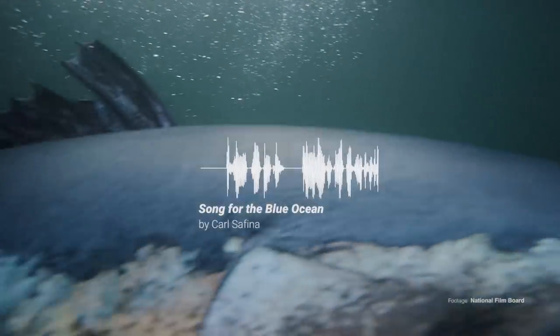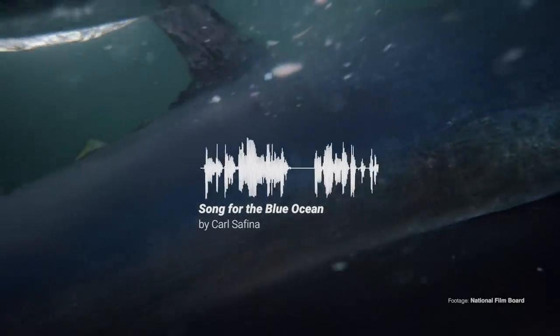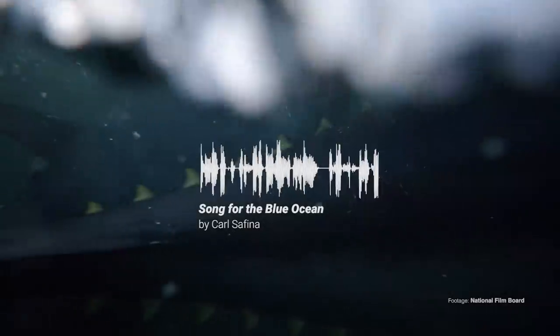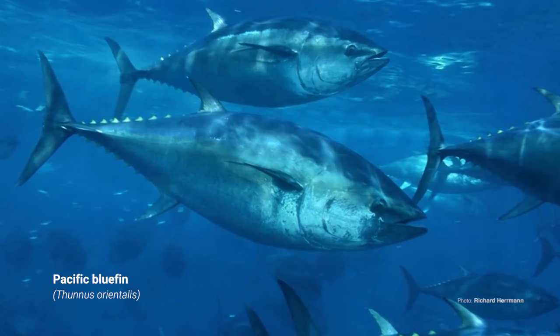"A giant bluefin tuna, among the largest and most magnificent of animals, hung suspended for a long, riveting moment, emblazoned and backlit like a saber-fin warrior from another world." There's Atlantic bluefin — you can guess where that one comes from — there's Pacific bluefin, and then there's Southern bluefin.